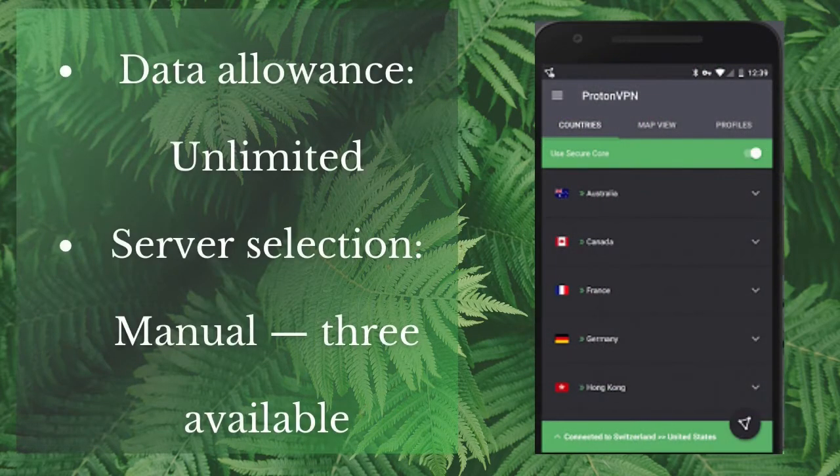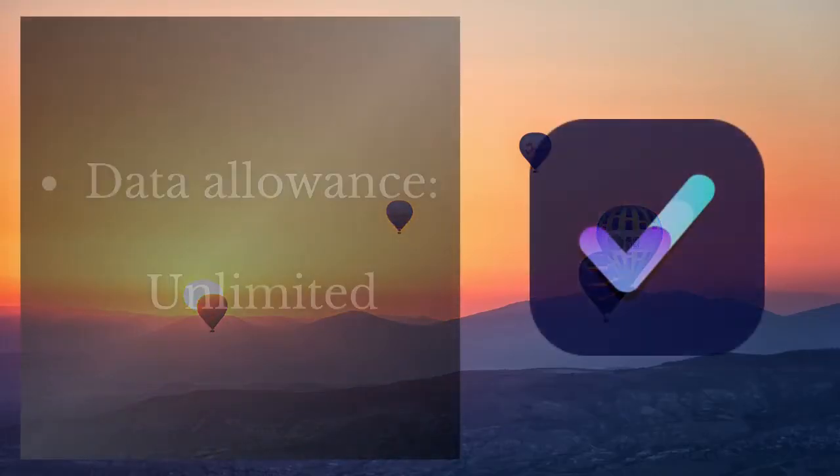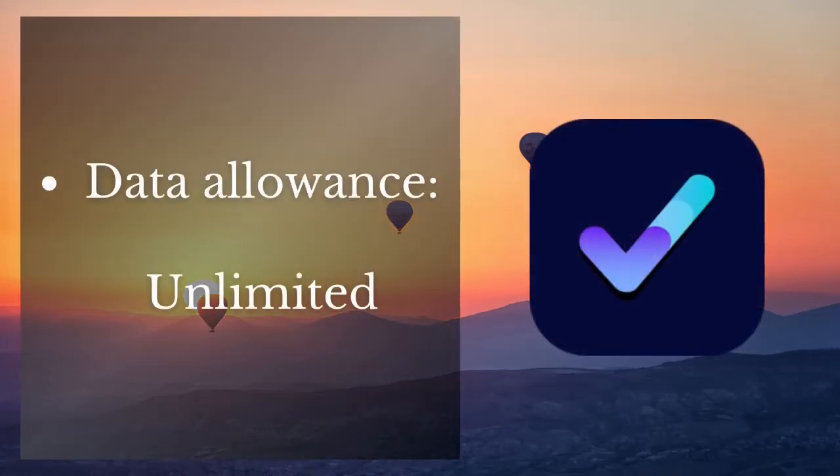Number two is ProtonVPN. ProtonVPN is a free VPN that offers you unlimited free data usage, but you can only connect to three available servers.